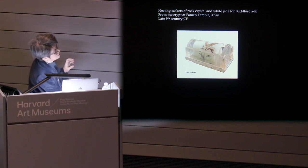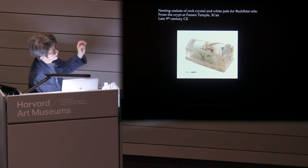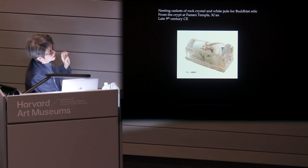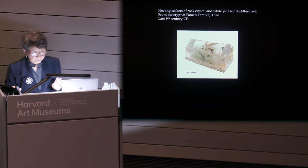Here is a white jade casket-shaped reliquary — a very small casket — encased inside a rock crystal casket-shaped reliquary. Inside the white jade casket is supposedly the finger bone of the Buddha.